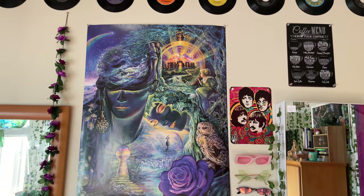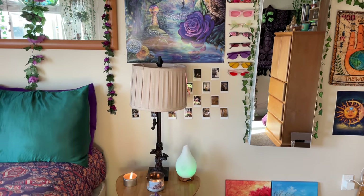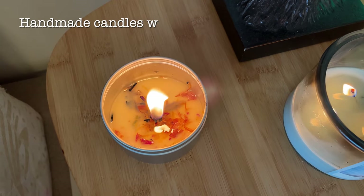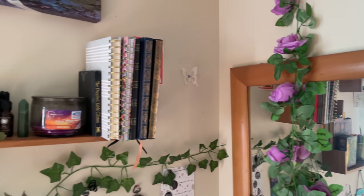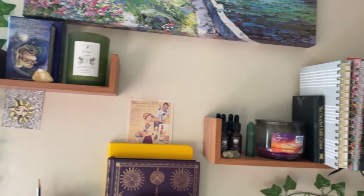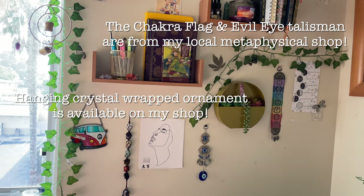I have my sunglasses hanging up with some thumbtacks and my nightstand is from Amazon. The wall shelves are from Etsy, most of the journals are from Amazon, and the crystal hanging ornament is available on my shop.